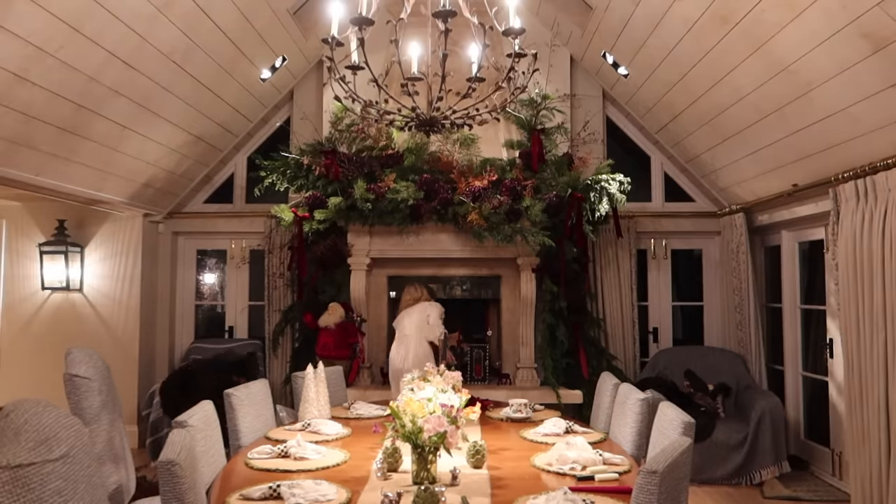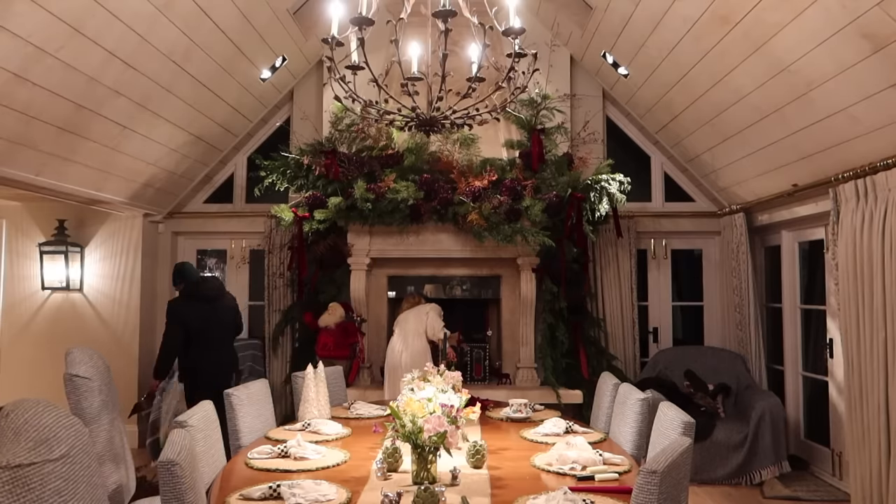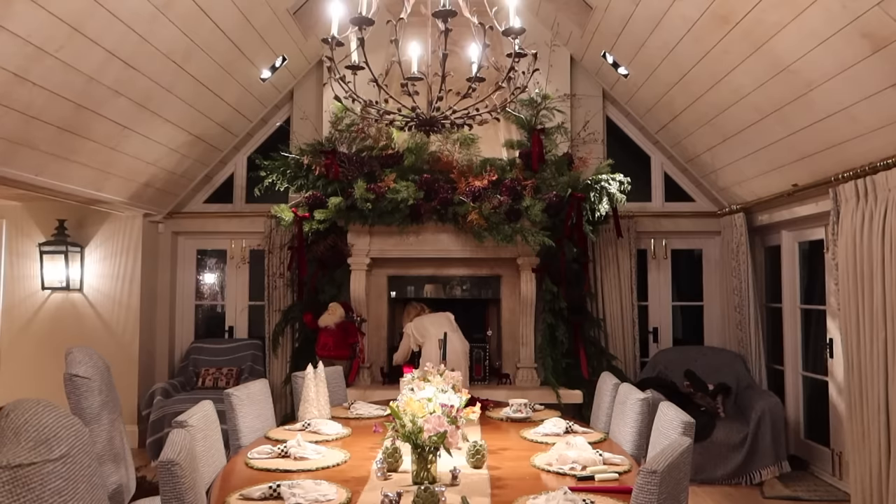Oh my god, I'm just trying to light an electric battery candle. Why is this not lighting? I've officially lost it. And it's only the beginning and I'm already trying to light electric candles!